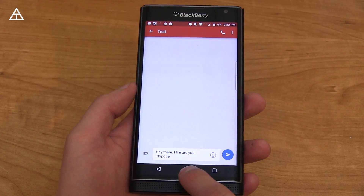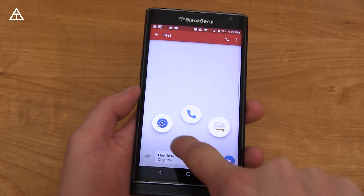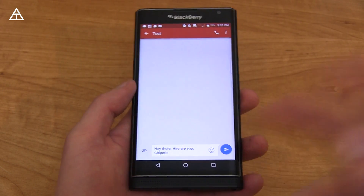They still have included the swipe up gesture to get to your various shortcuts, which you can customize if you'd like. I'm really glad they kept those because that's a very convenient thing to have. I don't know why they don't have that on stock Android.